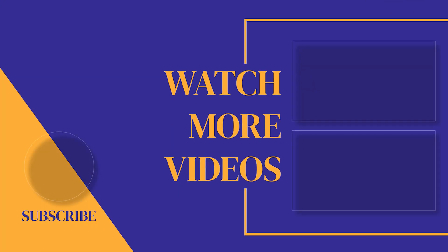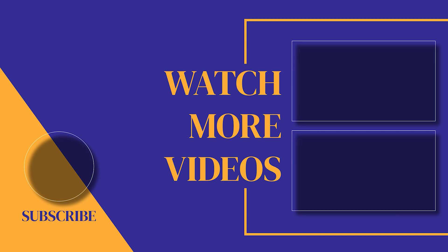If you found this video helpful, make sure you subscribe to the channel, as we post new videos every single week. If we can help with anything else, please let us know. Our customer support team is available 24/7. Thanks for watching, and we'll see you soon.